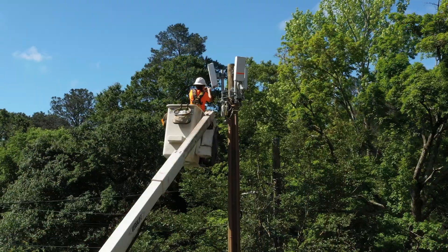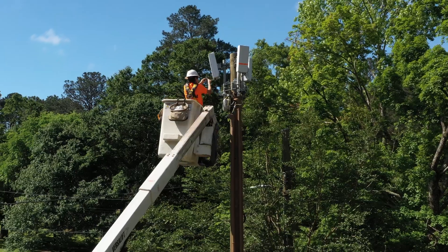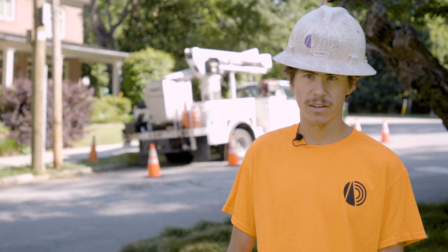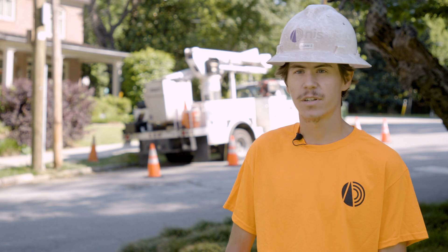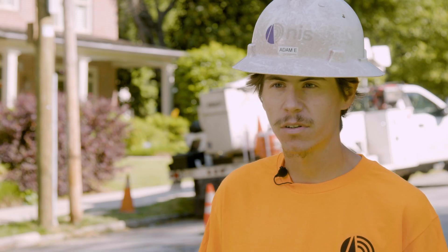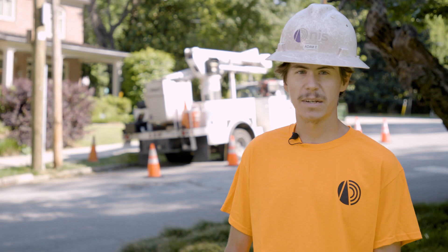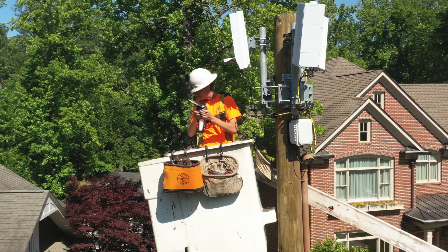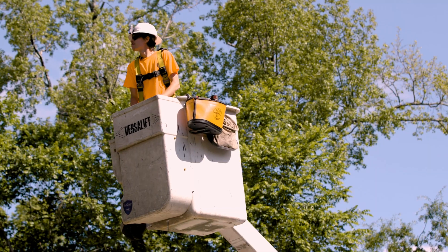Testing improves the deployment process. If we miss anything in that testing process, then we are going to have to come back out here, spend more time on it, and figure out what it is — whether it's a broken fiber, dirty fiber, or anything like that. So make sure everything is good before you leave the site, because if you have to come back, you will have to spend a good amount of time to fix it.